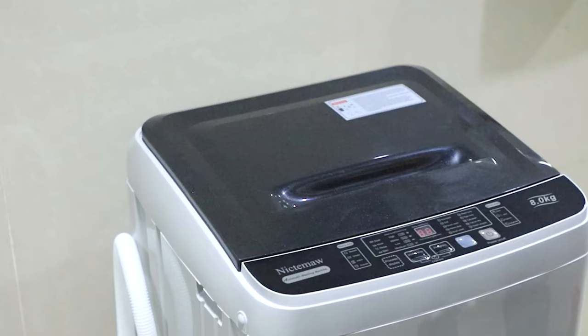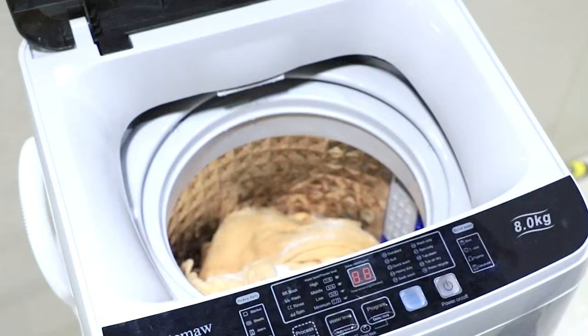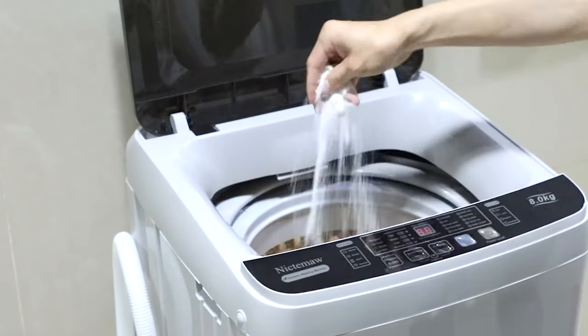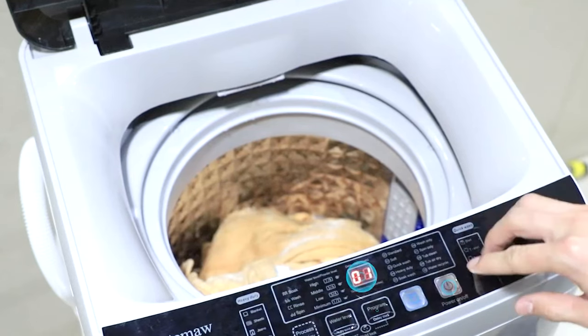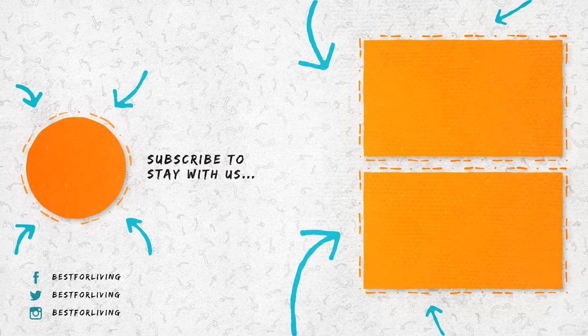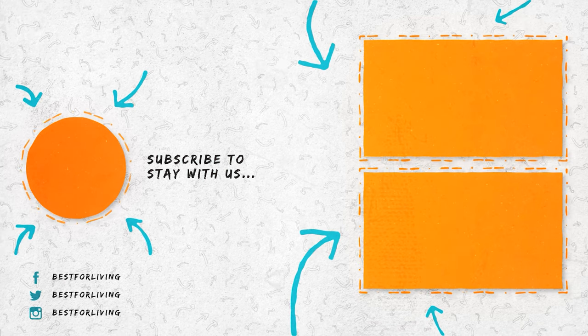Dealing with laundry is an expensive and annoying task for anyone, but we can't all afford a live-in maid or a dry-cleaning service. Portable washer dryers can be handy, but we suggest only buying one if it's really your best option. If this video helps you, please like. If you want more informative videos like this, please hit subscribe.